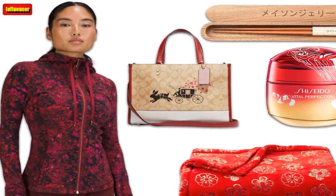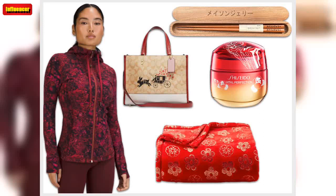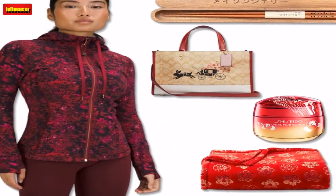$118. Lululemon Lunar New Year Align Tank Top — the Lululemon Align Tank Top is weightless and buttery soft so you can direct all of your focus into your workout. Featuring a stunning red and black design, this tank top will have you looking and feeling your best.